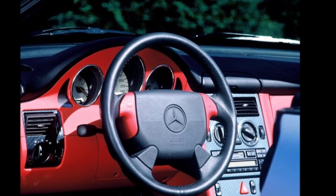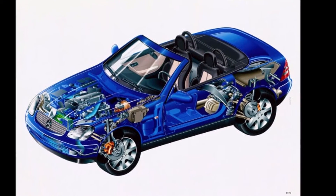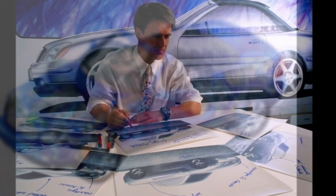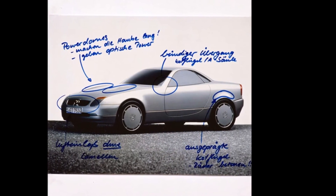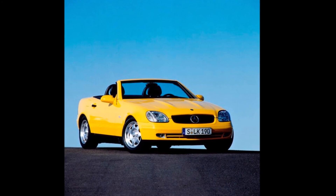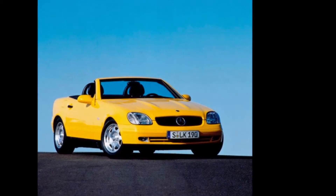It keeps going up until the 320. This model was the beginning of the introduction of fun and small convertibles by the German brand Mercedes-Benz. Thank you guys, and don't forget to subscribe and click the notifications button.